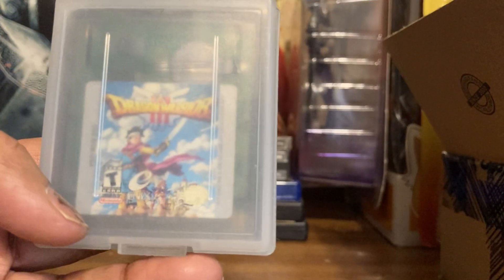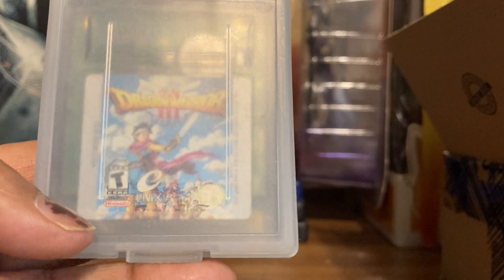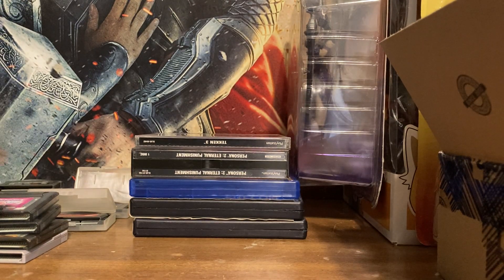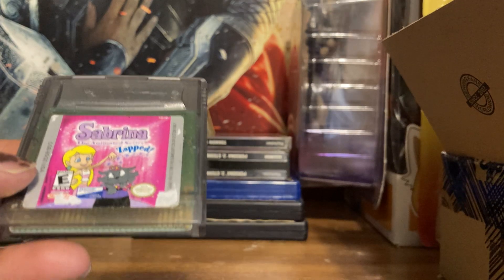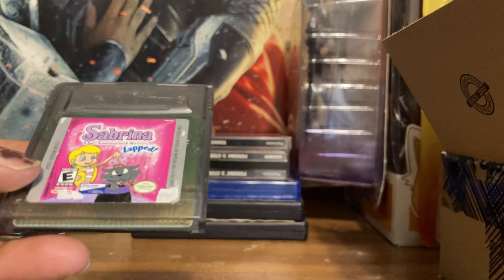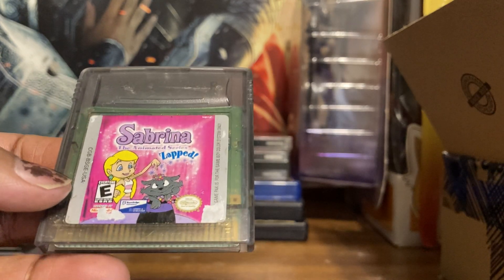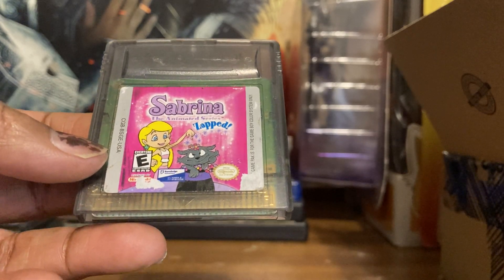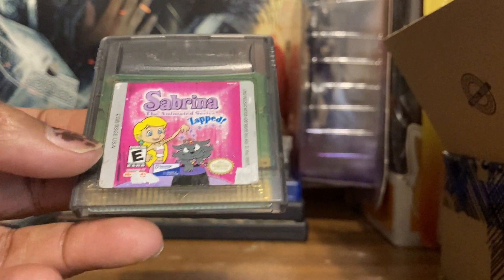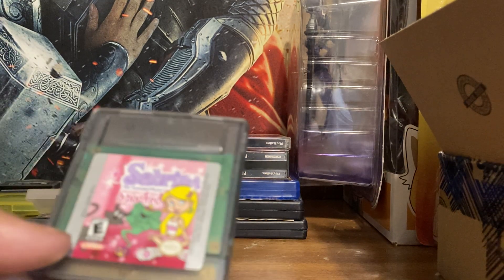Dragon Quest 3 — I got lucky and got this early before it went up in price. I heard about it from Radical Reggie. I try to keep these in cases now. Those YouTubers are sly — the way they get you to buy stuff, you keep listening to them talk about how good a game is and then you need to get it. This is Sabrina: Zapped, a really cute game based on the cartoon from the 2000s, with a real catchy theme song. I picked up Sabrina: Spooked as well.